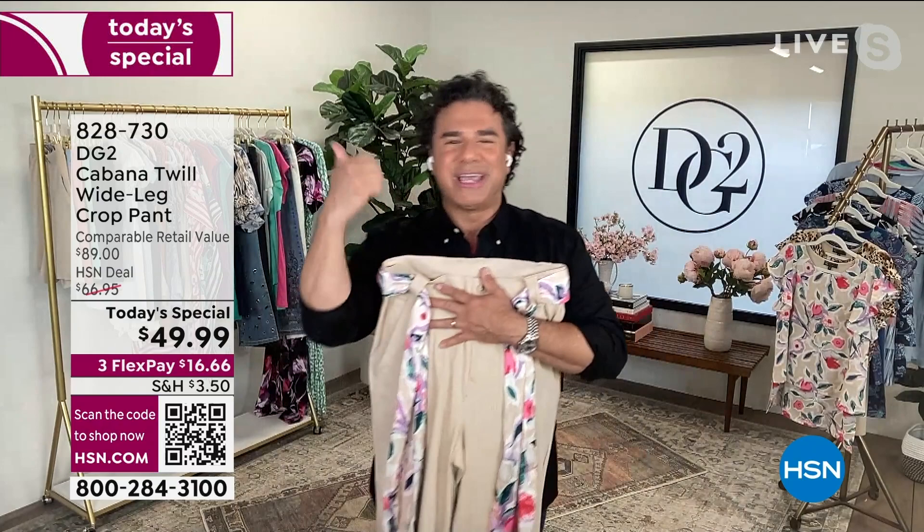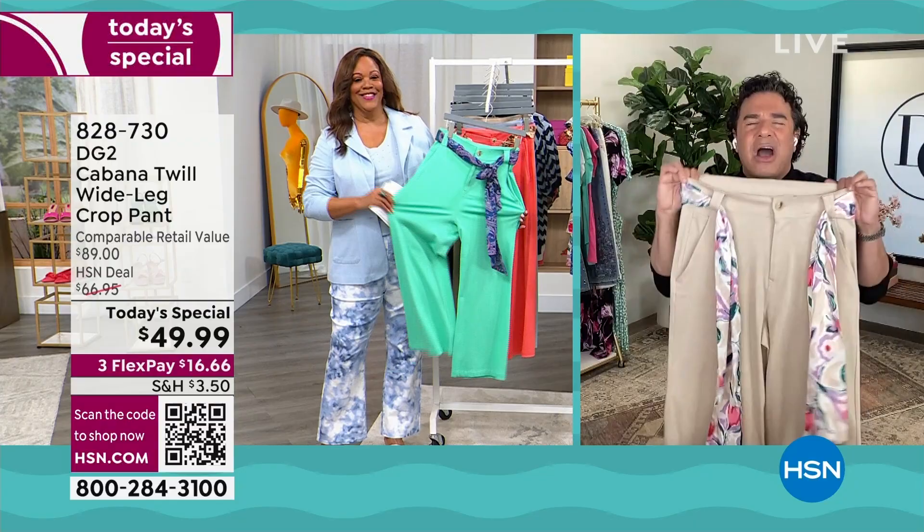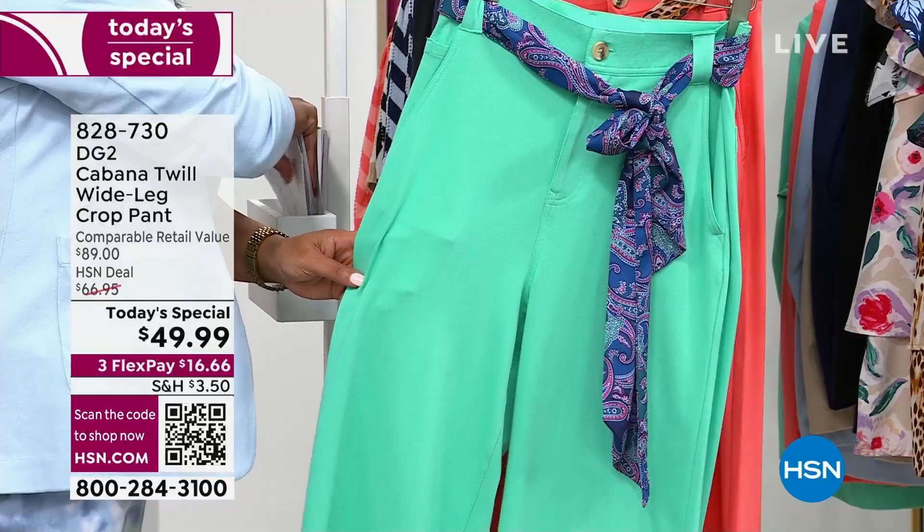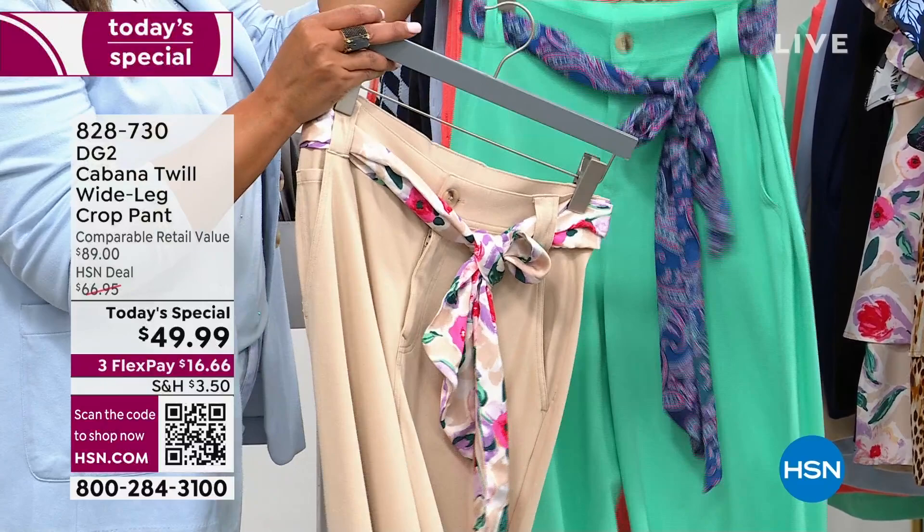You've got your jeans from us, your Bermuda shorts — now it's time to get a dressy, comfortable, chic, breezy, gorgeous new fabric that we are launching today for the very first time as part of our celebration for our 29th anniversary and celebrating Diane's very iconic career here at HSN. When you think about a woman who can sell 19 million pairs of jeans, you know she's going to get the perfect twill crop pant for you.